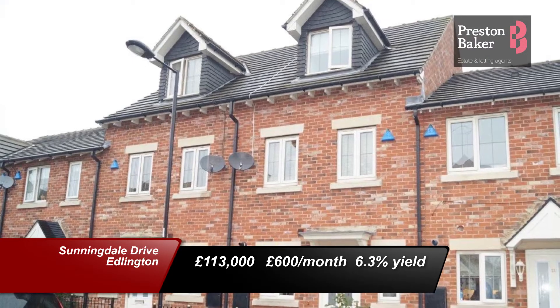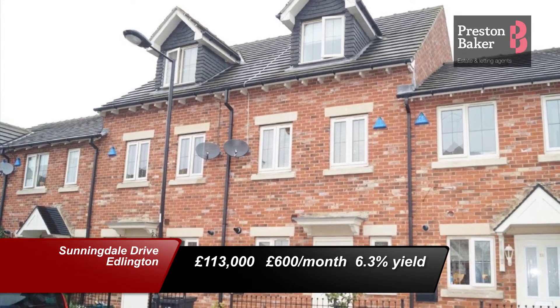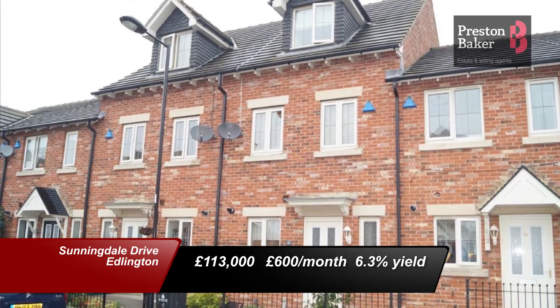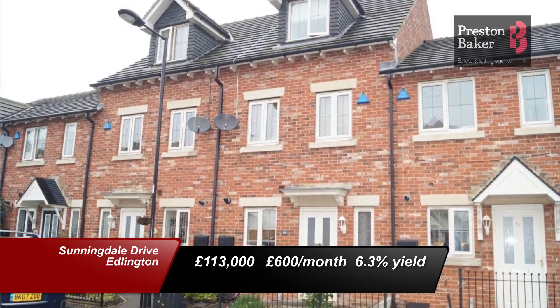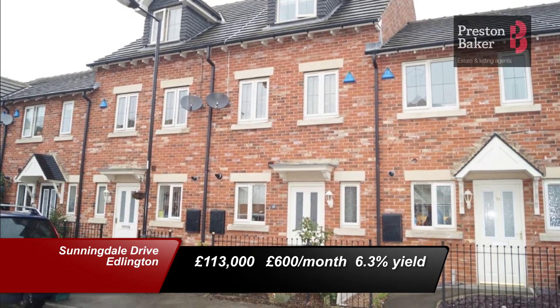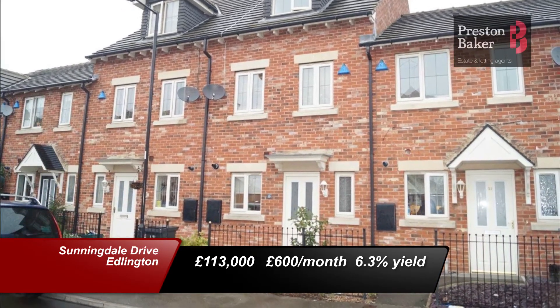Our final two properties this month are from our Doncaster branch. Firstly, this townhouse in Sunningdale Drive, Edlington is for sale at £113,000. With a rental price of £600 per calendar month, it creates another good investment with a yield of over 6%.